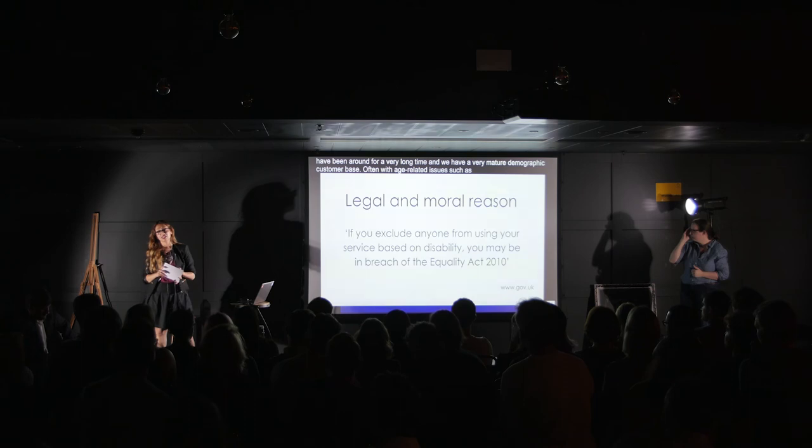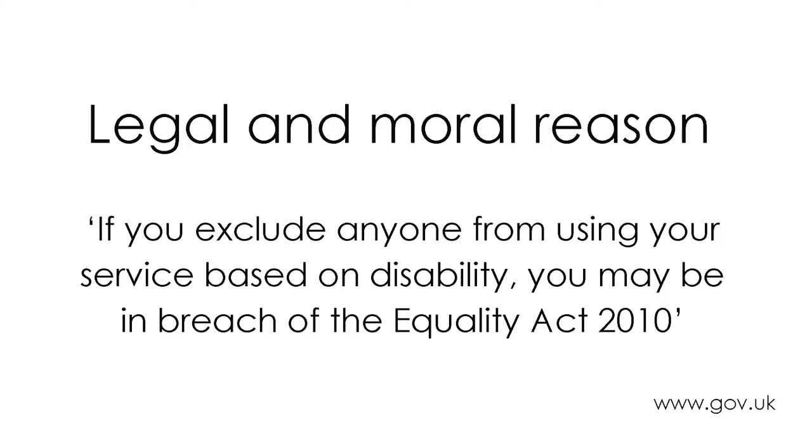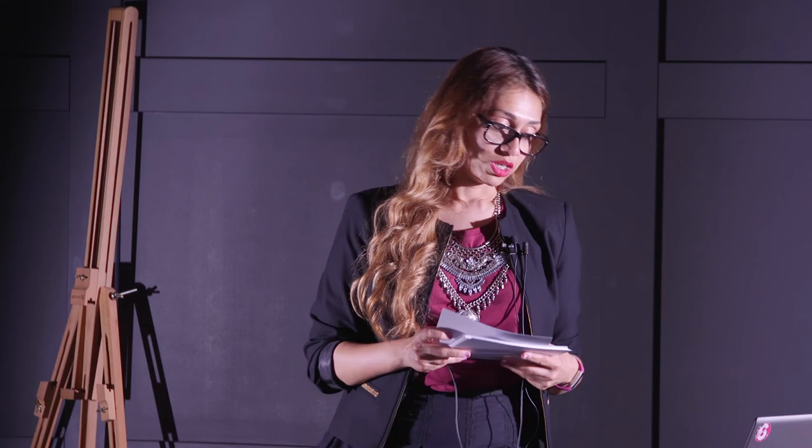I also mentioned the legal and the moral reasons. If your stakeholders aren't listening to you, you can sort of slap this to them: if you exclude anyone from using your service based on disability, you may be in breach of the Equality Act 2010. Although scaremongering is a bit wrong, so don't do that. And also the cost — if you think accessibility first, you're going to save time and money later on. If you don't and you were taken to court, your brand could be tarnished.